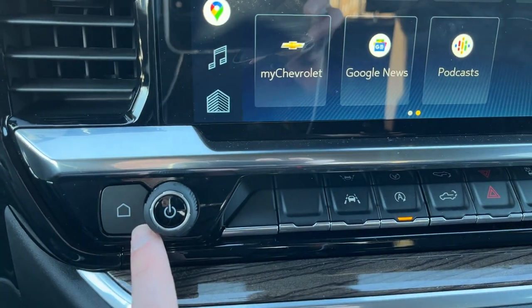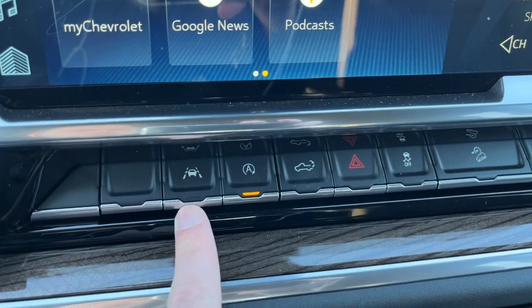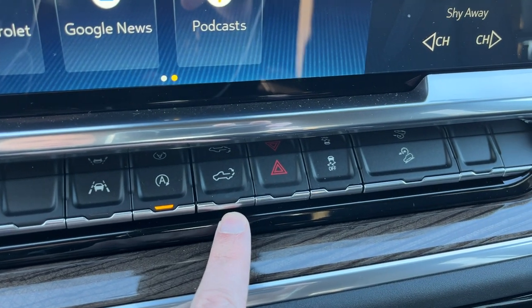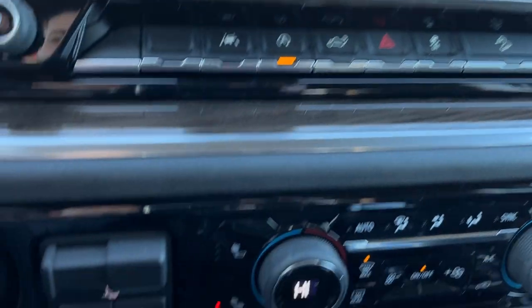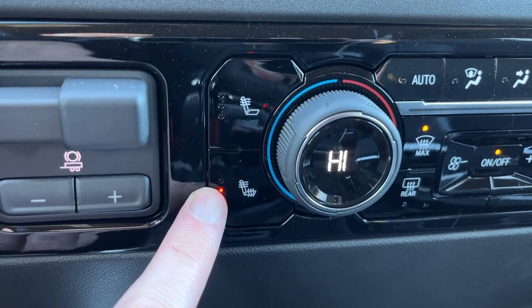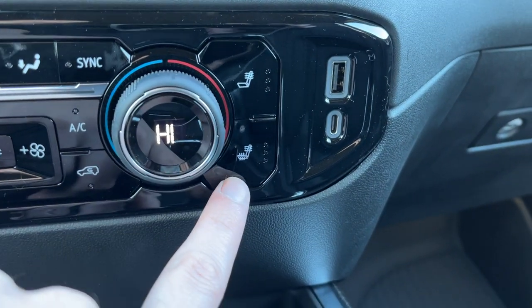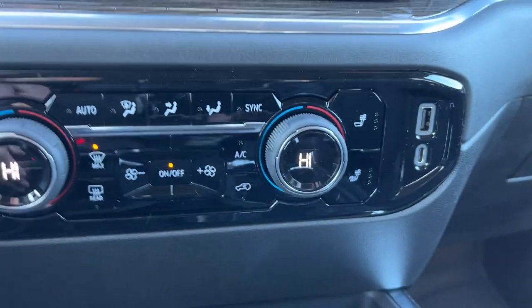Hot keys are down the left hand side and we also have home and volume below. Across the bottom of the screen we have our lane keep assist with departure warning, auto stop start, power tailgate, hazard lights, traction control and downhill assist. Even farther below that we have our integrated trailer brake controller, heated driver seat with seat back and seat cushion. Same option on the right hand side for the passenger, as well as a USB-C and USB-A for charging.